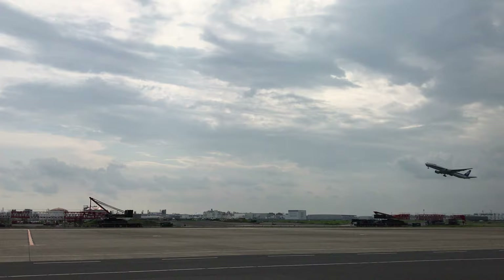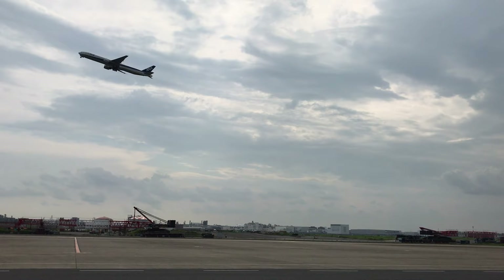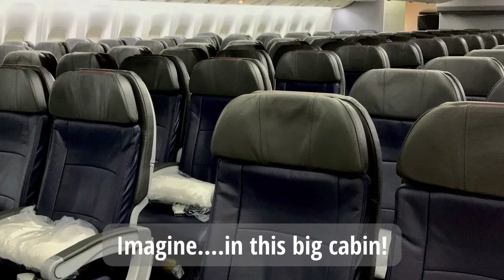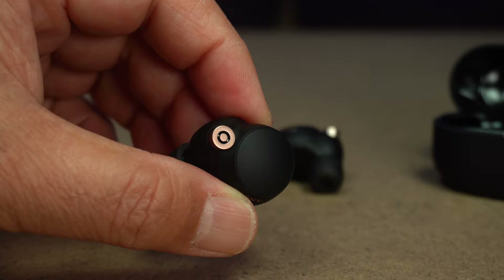What some may not like is the possibility of an earbud falling out and losing it. When I was working a flight, an AirPods Pro fell into the plane aisle on takeoff and slid from the front to the galley in the back of the plane. People drop earbuds on airplanes quite a bit and I've helped many passengers find their AirPods on the floor or in between seats. The XM4s seem a bit bigger than the AirPods and AirPods Pro, so they'd be easier to find — but just be careful with your tech, especially when traveling.